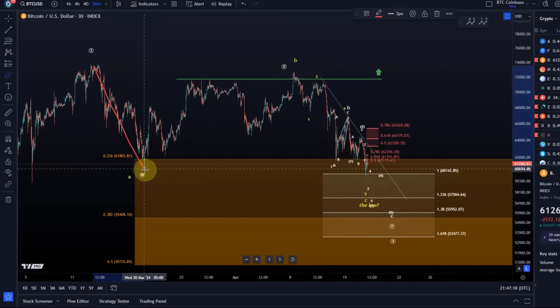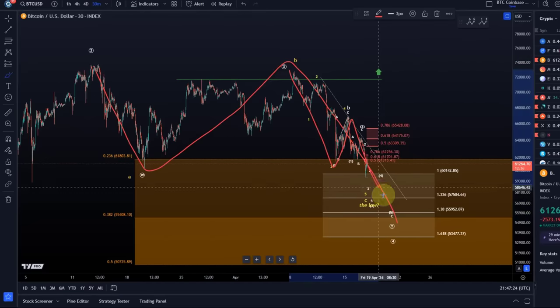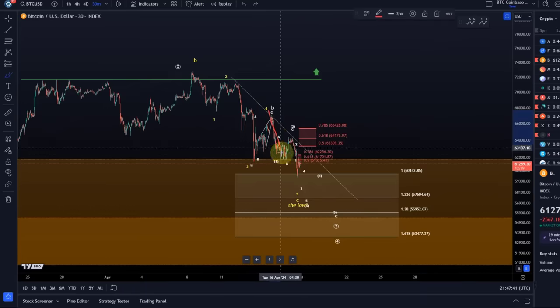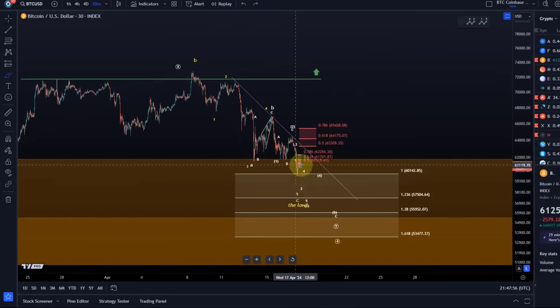In the white count we are in a W, X, Y structure and this Y wave is an A, B, C pattern. This B wave corrective rally likely topped on Monday and this C wave to the downside is unfolding right now. The C wave is a 5-wave move — we had a 1, 2 setup, the 3rd wave down is now unfolding, a 4th wave bounce could still happen, and a 5th wave could still happen and might take us down to 57.5K or maybe even a little bit lower. That's the white scenario which is still valid.